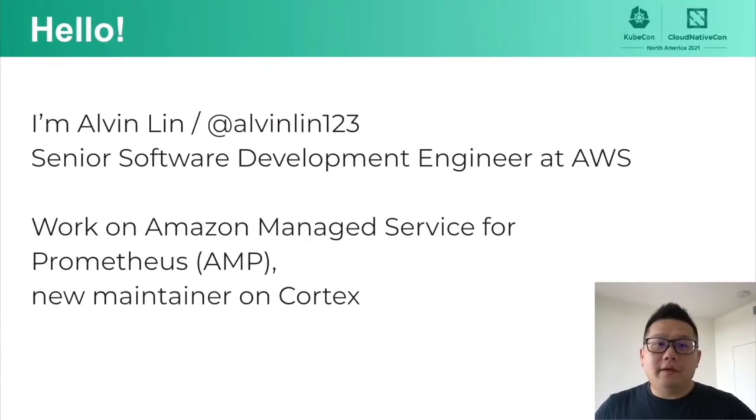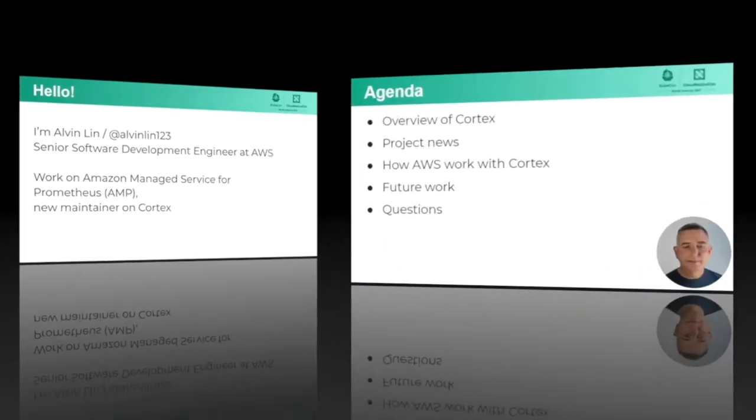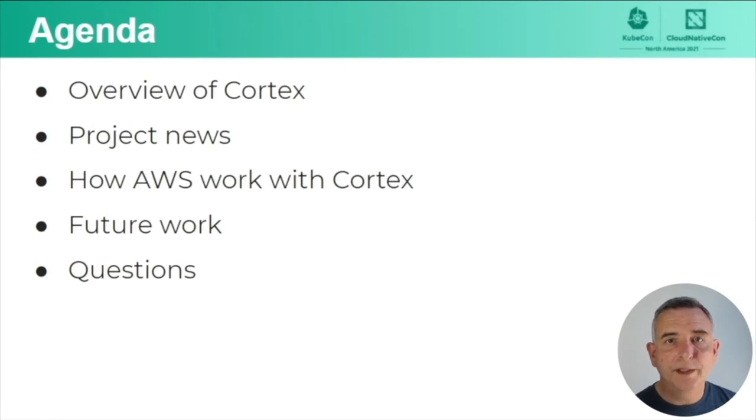Hi, I'm Alvin. I am a software engineer at AWS. I work on a service called Amazon Managed Service for Prometheus, or AMP for short. It is an offering based on Cortex, and I recently became a Cortex maintainer. Thanks for that, Alvin. Welcome to the team.